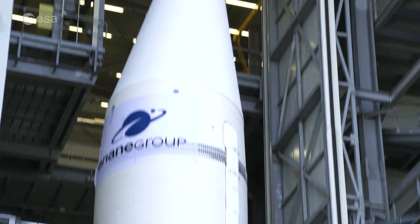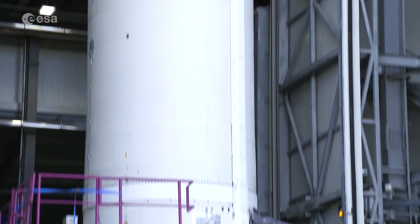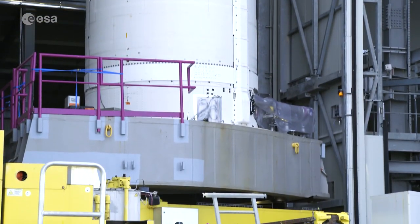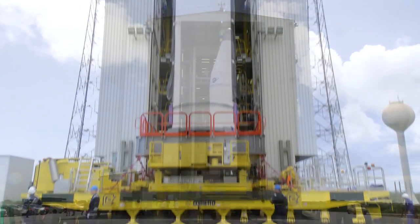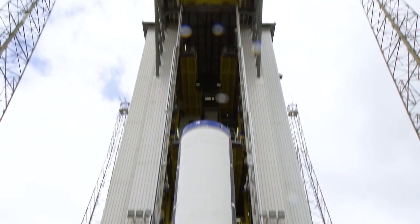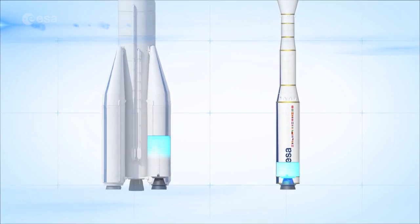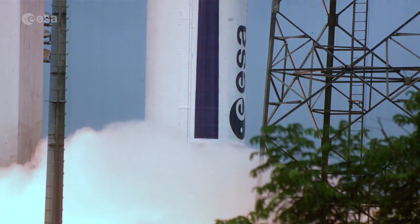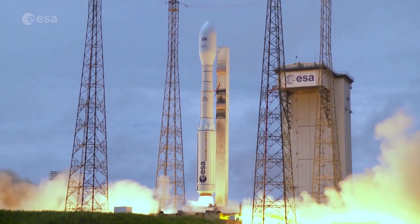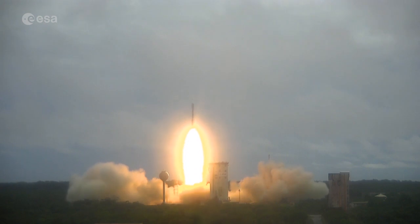Another element contributing to the competitiveness of Ariane 6 is its P120C solid rocket boosters. The P120C solid propellant motor is also used by Europe's other new launcher, Vega-C. Sharing this key component means cost savings for both rockets. The P120C demonstrated its performance on 13 July with the successful inaugural flight of Vega-C.